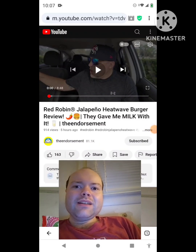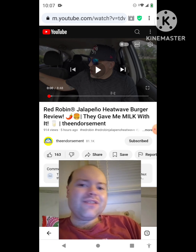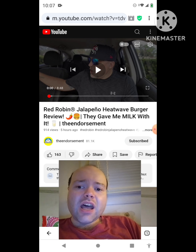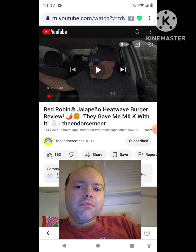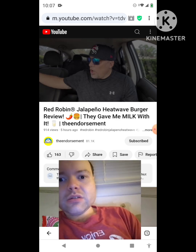Hey YouTube, it's Michael Lambert here. I'm back once again with another reaction video. I'm reacting to the Endorsement — in this video, Red Robin Jalapeño Heatwave Burger Review. This is the new one he uploaded today and I'm going to react to it right now. If any notifications pop up during the video, I apologize — I'll take care of them. Now let's get to this video.